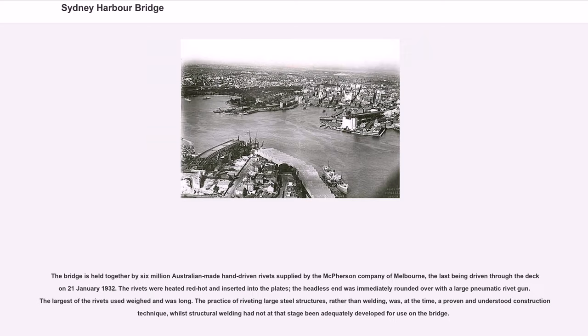The bridge is held together by six million Australian-made hand-driven rivets supplied by the McPherson Company of Melbourne, the last being driven through the deck on January 21, 1932. The rivets were heated red-hot and inserted into the plates; the headless end was immediately rounded over with a large pneumatic rivet gun. The largest of the rivets used was notably long. The practice of riveting large steel structures, rather than welding, was at the time a proven and understood construction technique, whilst structural welding had not yet been adequately developed for use on the bridge.